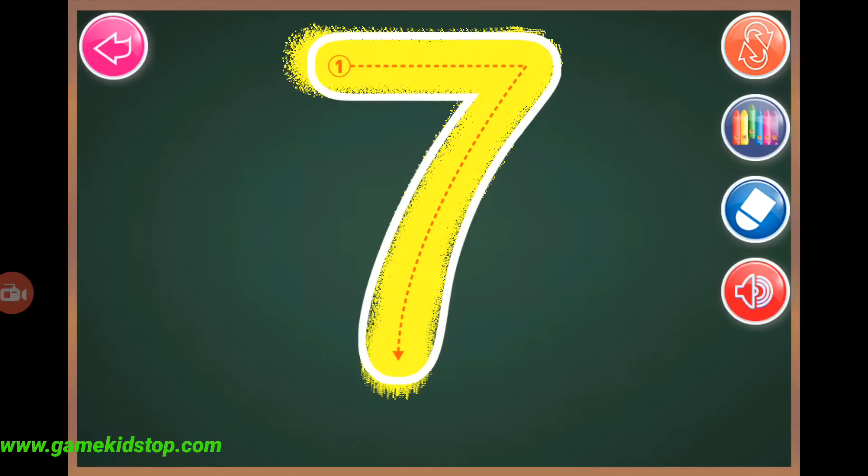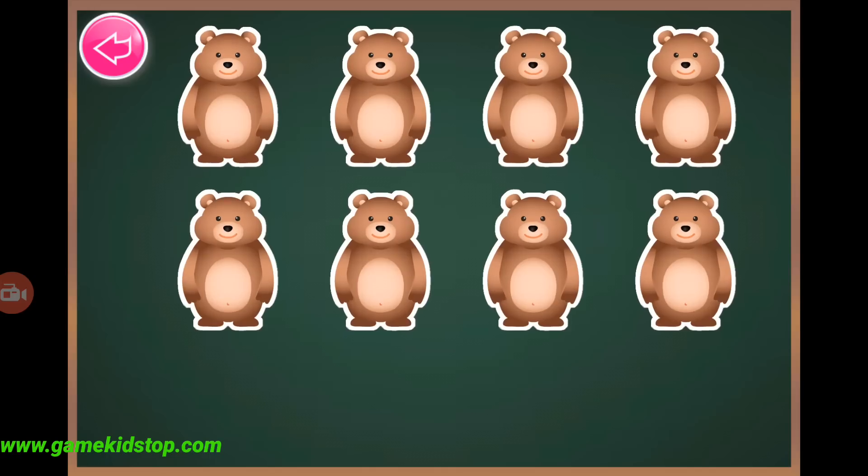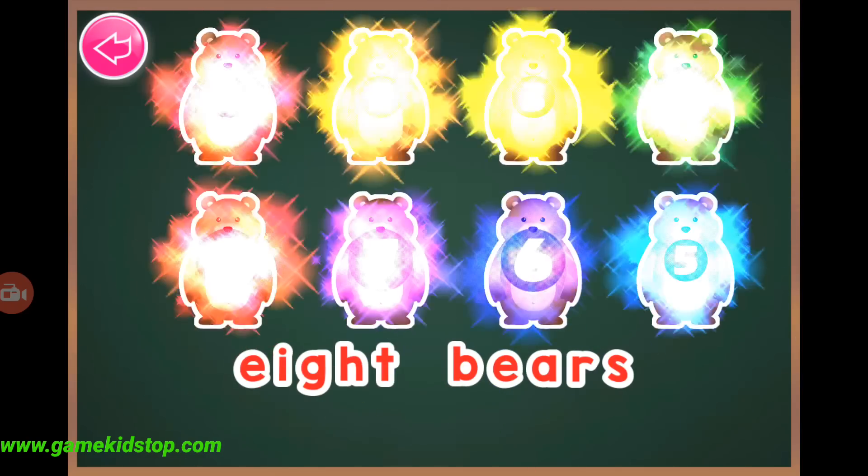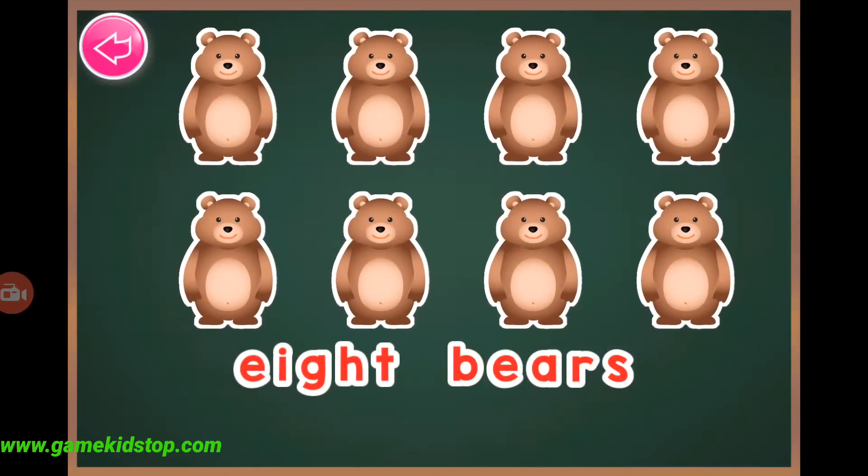Seven, seven, eight, one, two, three, four, five, six, eight, eight bears.